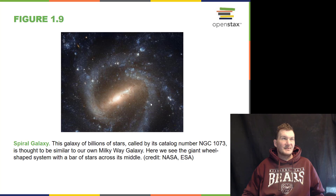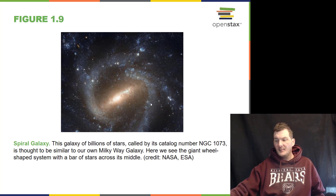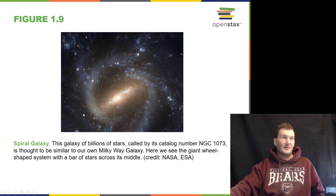Our Milky Way galaxy is kind of like this — a spiral galaxy. Galaxies are made of billions of stars, 200 to 300 billion stars. We do believe our own Milky Way galaxy has a bar going through it like this one, along with its grand spiral arms of gas and dust.